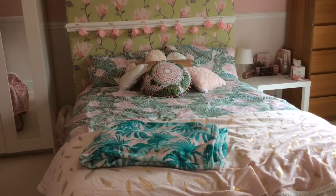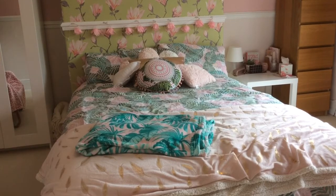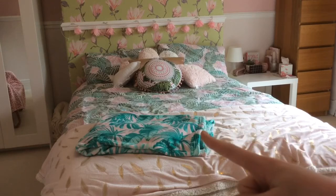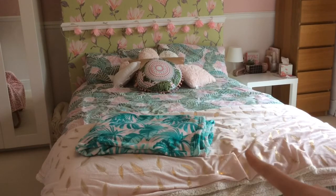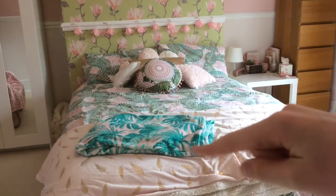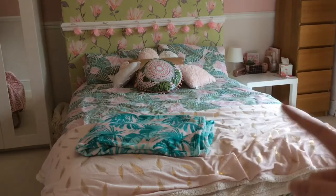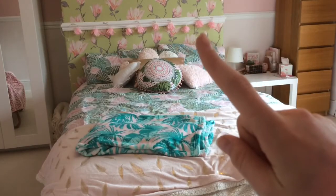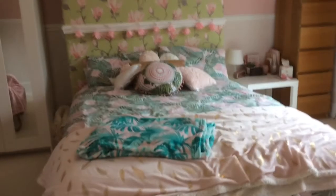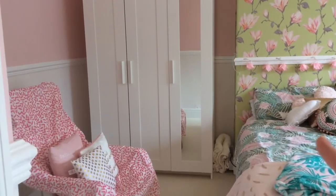Moving onto my bed — it's from Ikea, just a white frame. The bedding is from Primark and I think it was £10, which is really good, and it matches my room so well. I've got two throws from Primark: a palm tree one for £4 and another for £16 which was worth it. All my cushions are from Primark because they have the best homeware. I also have my fairy lights which I got for my birthday, and the wallpaper matches everything perfectly.